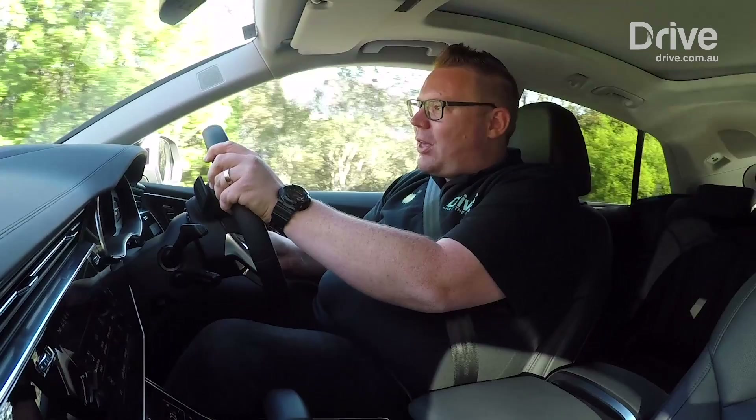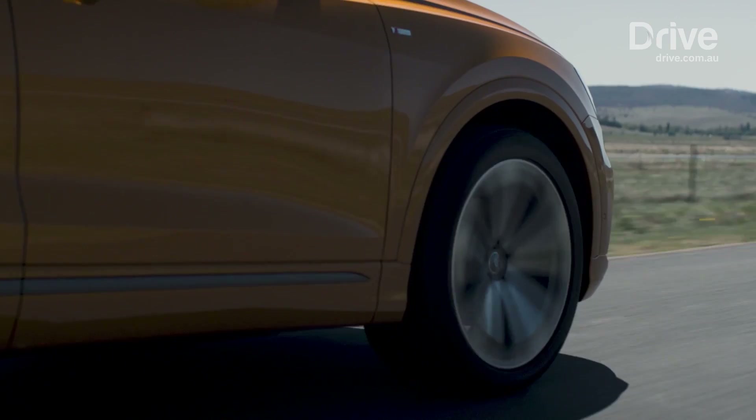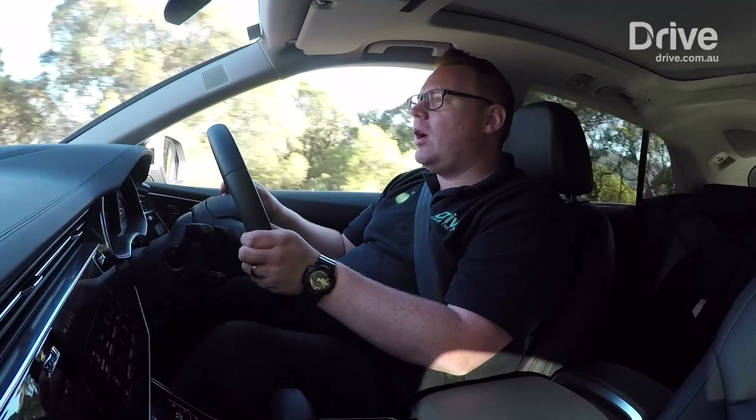The air suspension option is an absolute must in the Q8. We drove a car on conventional steel springs earlier and found it had a really brittle ride and very boomy noise to the suspension action. Air suspension doesn't give you that — it's much more comfortable and refined out on the road.